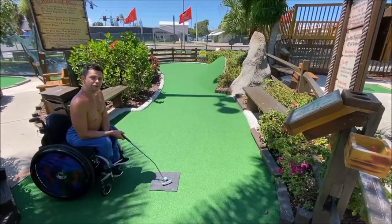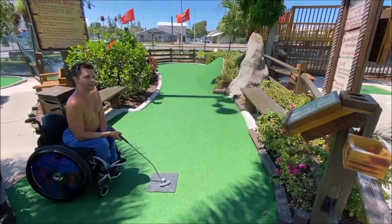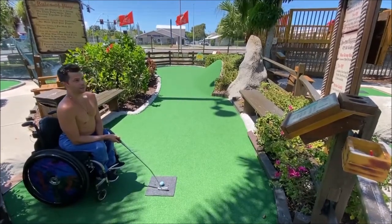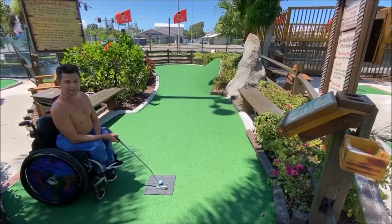Hey there YouTubers! So Rachel and I decided to go mini golfing and we were at Smugglers Pro Mini Golf in Bradenton, Florida. I did not call ahead to see if it was accessible and apparently it isn't.